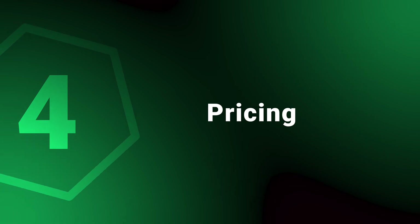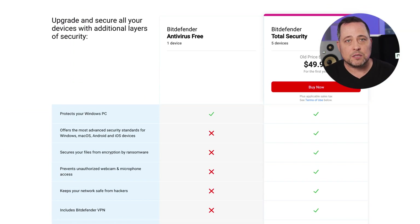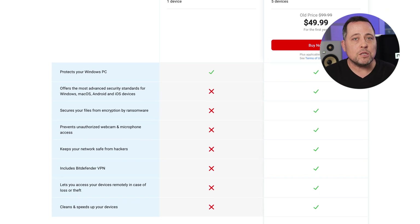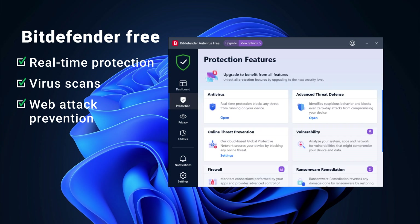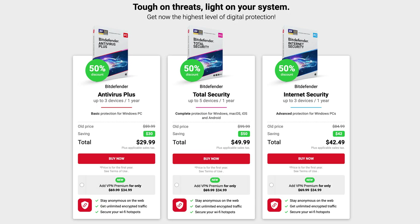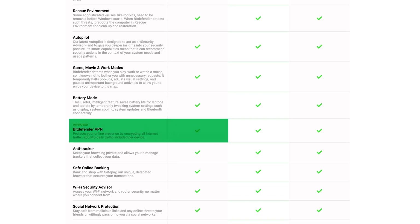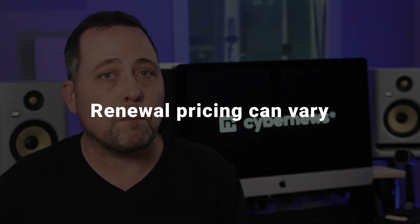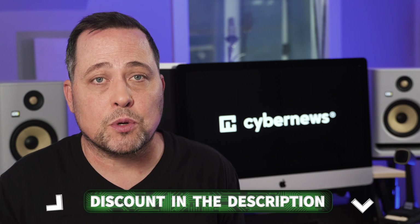Moving on to pricing, starting with Bitdefender. Three out of four antiviruses on this list have free versions, and Bitdefender's free version might be the best one — even in this version you get real-time protection, virus scans, and web attack prevention. As for the premium plan, you can secure one device with multi-layer ransomware protection for under $30 a year. A VPN is also included but extremely limited. Note that renewal pricing can be different based on promotions, so it's recommended to use a discount link and renew early.